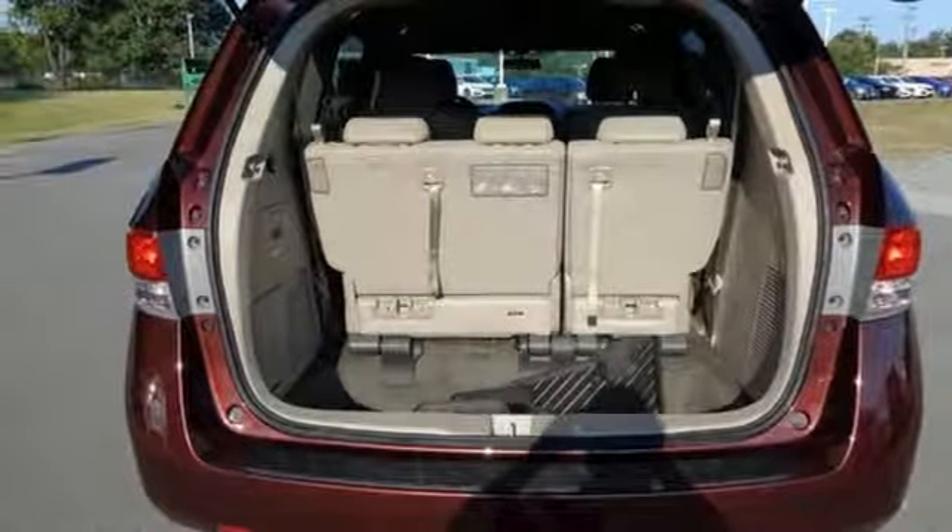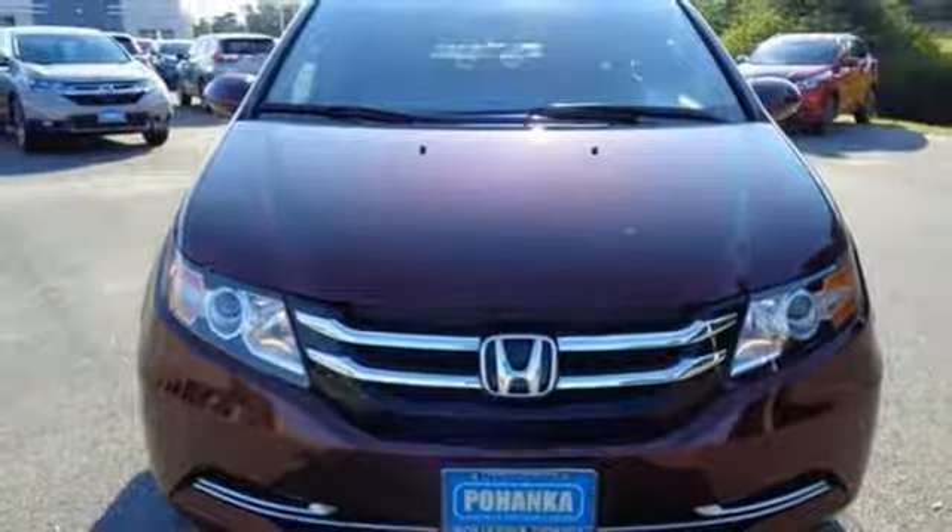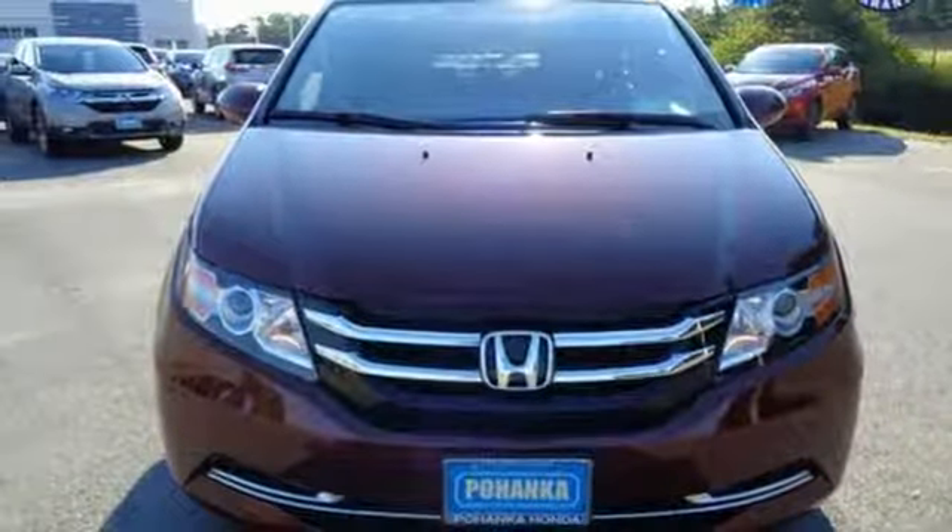And automatic transmission. Someone's going to drive this fantastic vehicle off the lot — it should be you. Test drive it today.